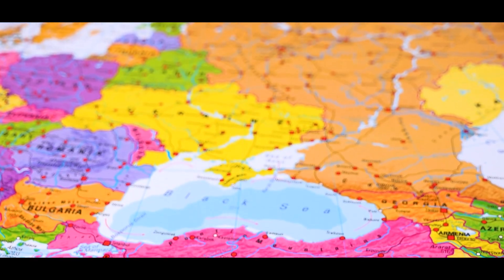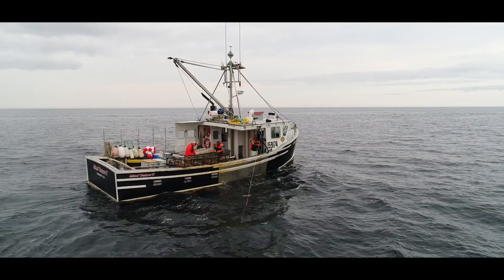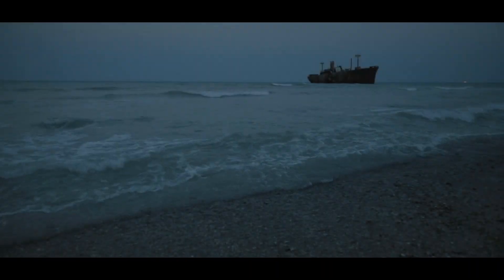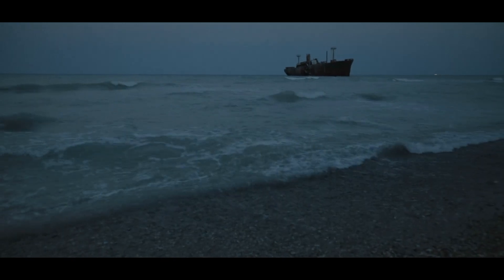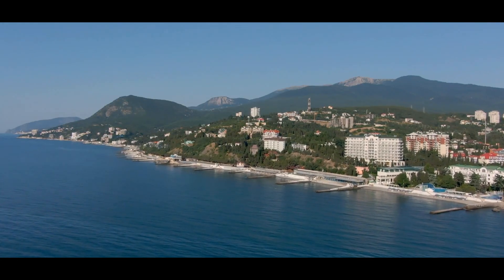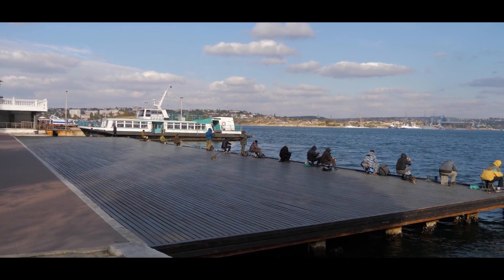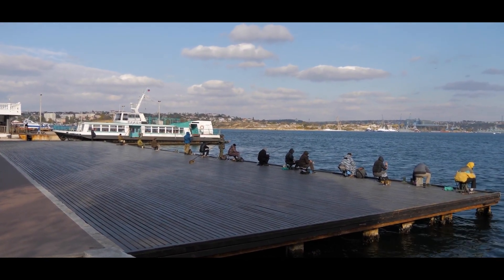For the broader economies of countries bordering the Black Sea, this decline poses a serious challenge. Fishing industries, coastal tourism, and even shipping can be affected by the degraded health of the sea. The loss of biodiversity and productive fisheries reduces the availability of key resources that many coastal communities depend on, threatening their ability to sustain themselves. Coastal towns and villages feel the economic strain most acutely, leading to increased unemployment and, in some cases, migration away from the affected areas.